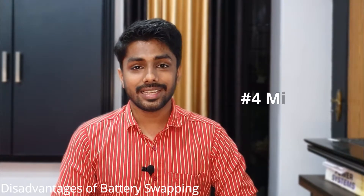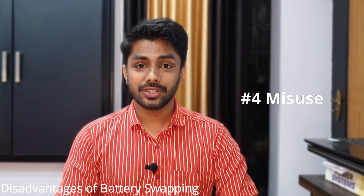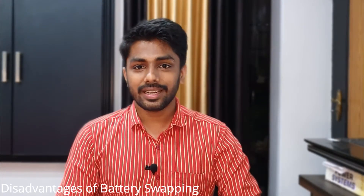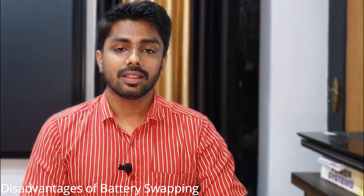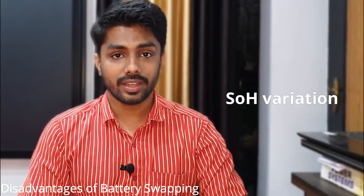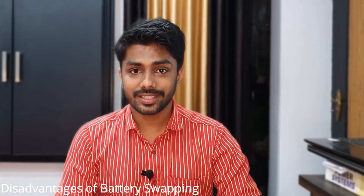The fourth disadvantage is the misuse of batteries — an EV battery might be misused for other purposes. The fifth is battery theft; EV batteries might be replaced with fake batteries in battery swapping businesses. The sixth is that the state of health of batteries will not always be similar, and while battery management systems are intelligent enough to manage those batteries, it might be difficult in a battery swapping scenario.